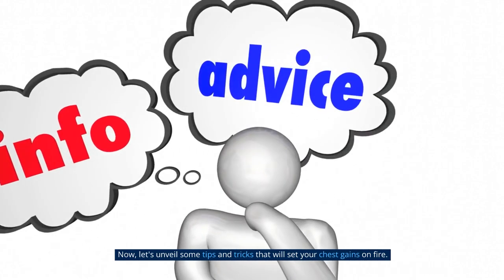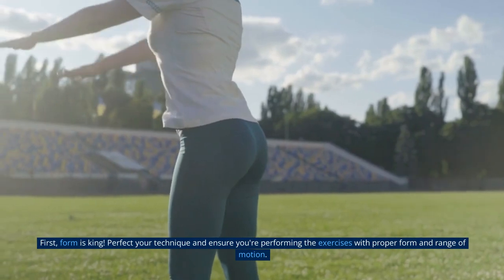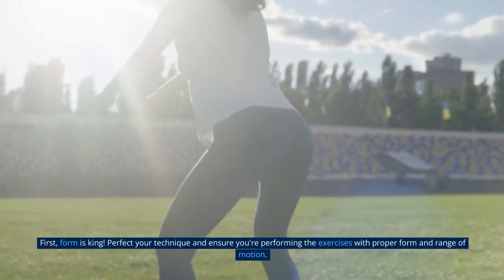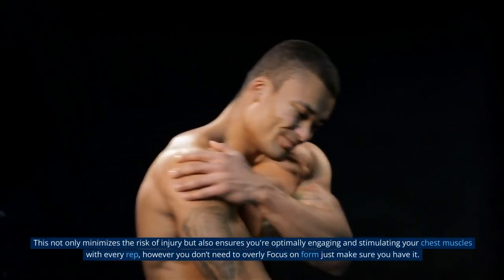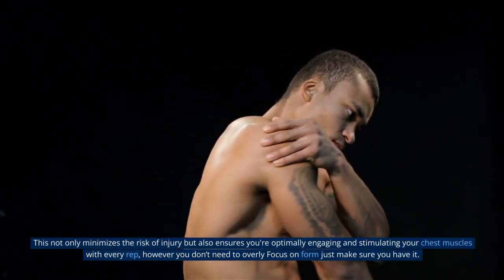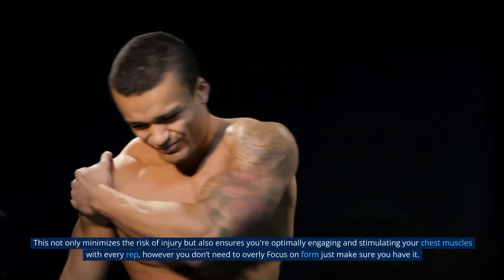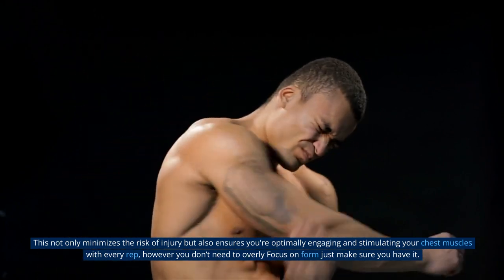Now let's unveil some tips and tricks that will set your chest gains on fire. First, form is king. Perfect your technique and ensure you are performing the exercise with proper form and range of motion. This not only minimizes the risk of injury, but also ensures you are optimally engaging and stimulating your chest muscles with every rep. However, you don't need to overly focus on form — just make sure you have it.